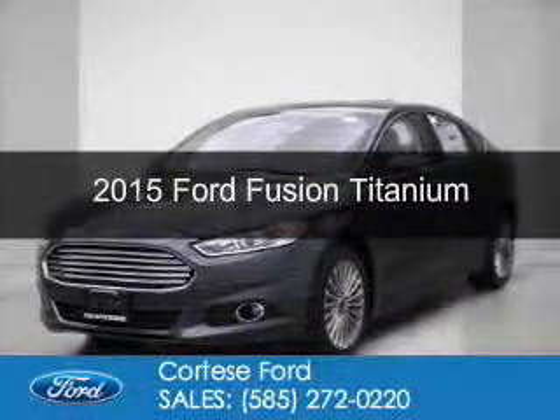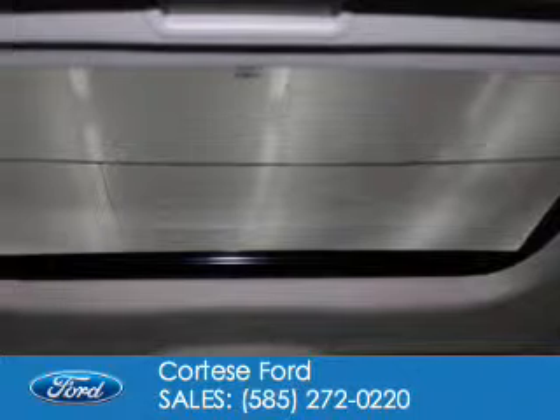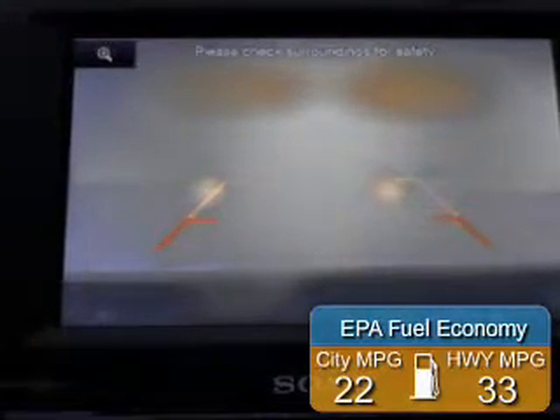This is a new 2015 Ford Fusion. It's powered by front wheel drive, a 2-liter, 4-cylinder engine, and a 6-speed automatic transmission. Great fuel efficiency saves you money by requiring fewer trips to the gas station.